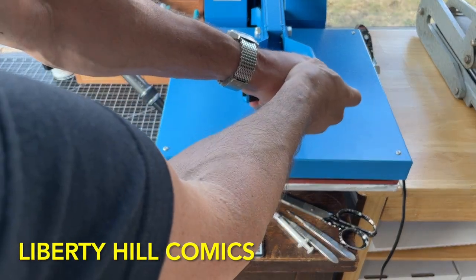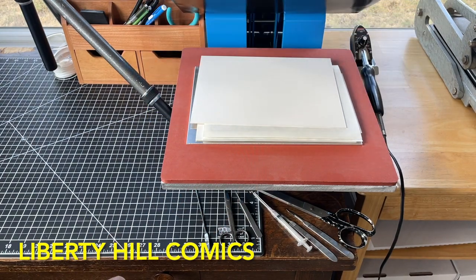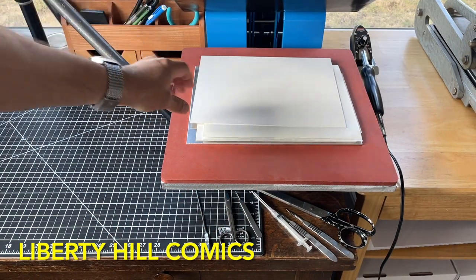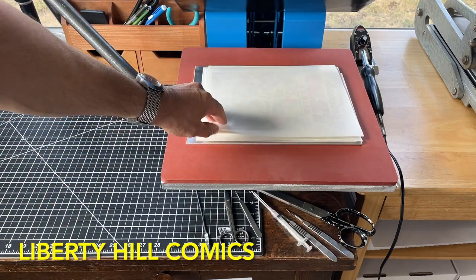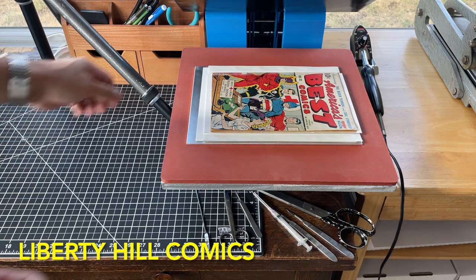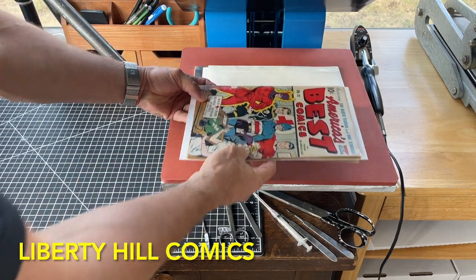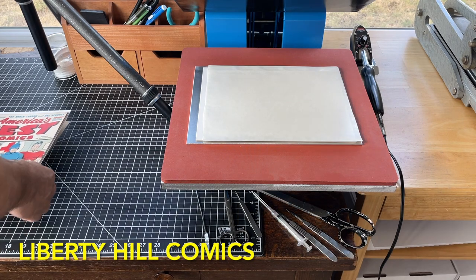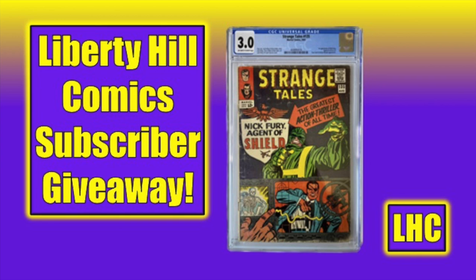What's up y'all? It's Dr. Paul with Liberty Hill Comics, where I share my passion and over 40 years of experience in comic book collecting, investing, and conservation with you. This is episode 13 for the conservation process of this copy of America's Best Comics number 12 from January 1945, the golden age of comic books. This has been a fun project, and this is the final episode. Today we're going to review all of the conservation work we've done on this comic book and reveal the final results. Thank you for joining me today.